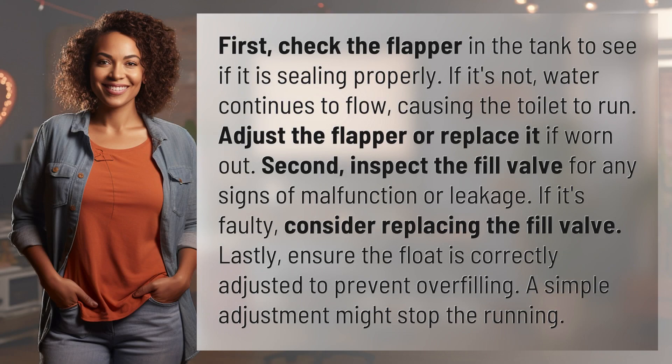First, check the flapper in the tank to see if it is sealing properly. If it's not, water continues to flow, causing the toilet to run. Adjust the flapper or replace it if worn out.